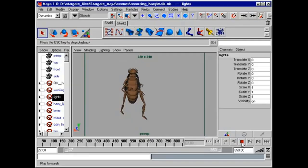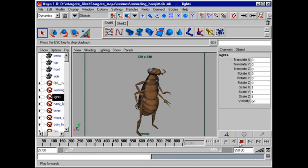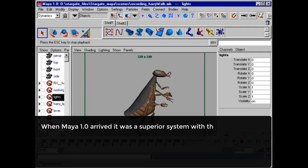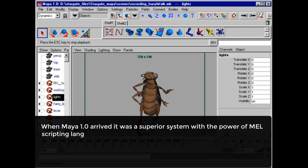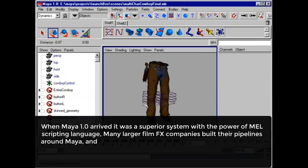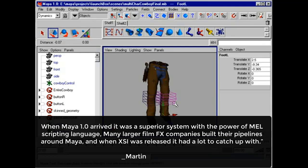Around the same time, in February 1998, SGI subsidiary Alias Wavefront released its character animation and visual effects software Maya 1.0. This had some immediate advantages over Softimaz. As Martin Chemney said, when Maya 1.0 arrived, it was a superior system with the power of the MEL scripting language. Many larger film VFX companies built their pipelines around Maya, and when XSI was released, it had a lot to catch up with.